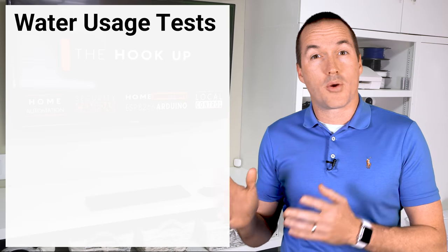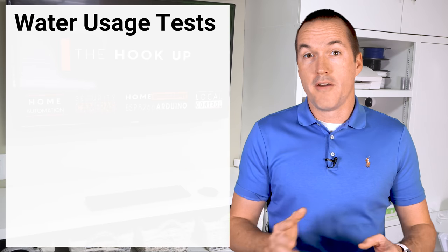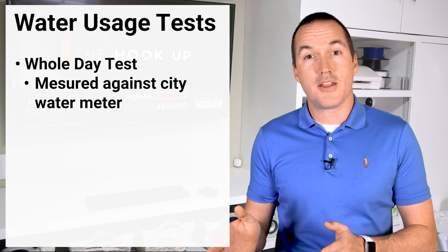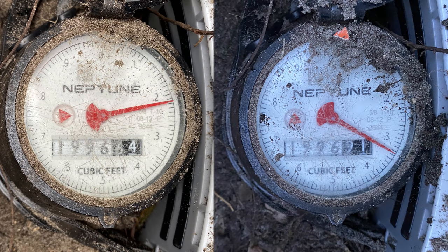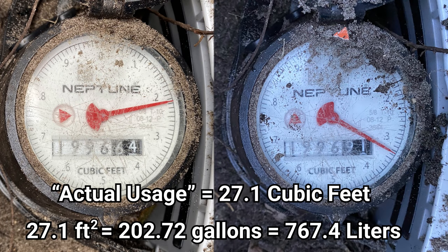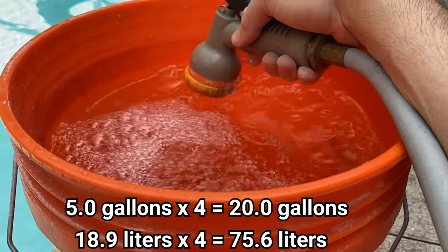To determine how well these monitors could track your water usage I ran two tests. First I ran a whole day test where I took a reading from my city's water meter in the morning and a screenshot of the usage in each monitor's app. Then at the end of the day I took another reading from my water meter, which I called my actual water usage, and determined the variance in each app's reported usage vs my actual usage. To minimize the effect of an inaccurate city water meter I also did a small scale test by filling a 5 gallon bucket 4 times and recording the amount reported by each app.